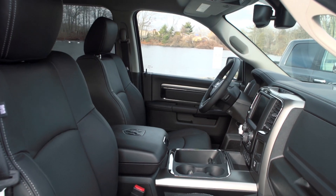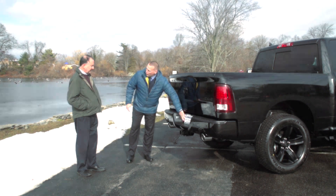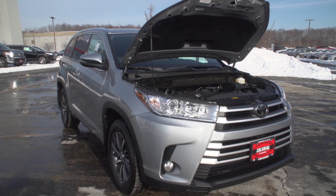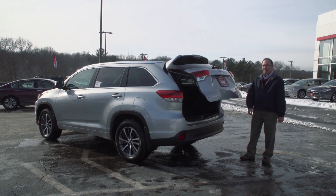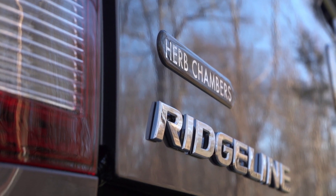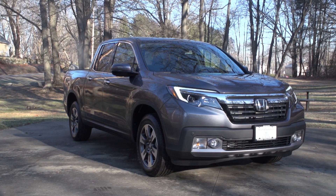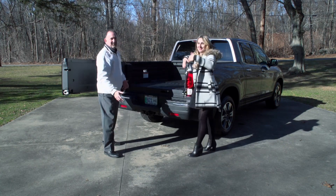Coming up on Auto Show TV, we'll check out the rugged 2017 Ram pickups with Elmwood Auto Group. Plus, a look at the versatile and now safer 2017 Toyota Highlander from Colonial Toyota. Also, Honda Laura from Herb Chambers Honda will join us as we get up close with the redesigned and award-winning 2017 Honda Ridgeline. All that and more, next on Auto Show TV.